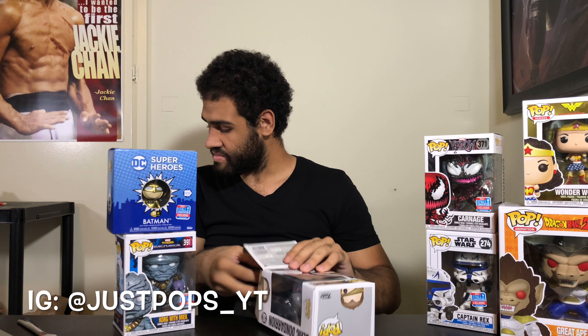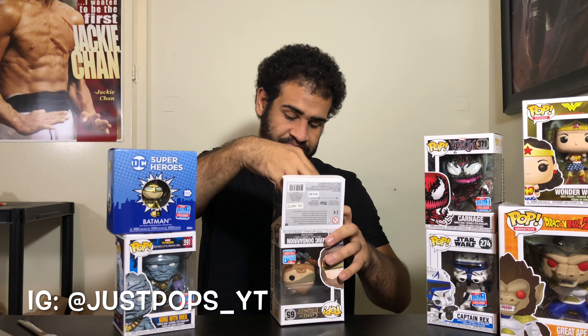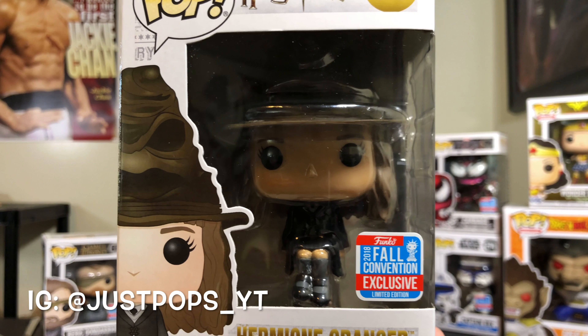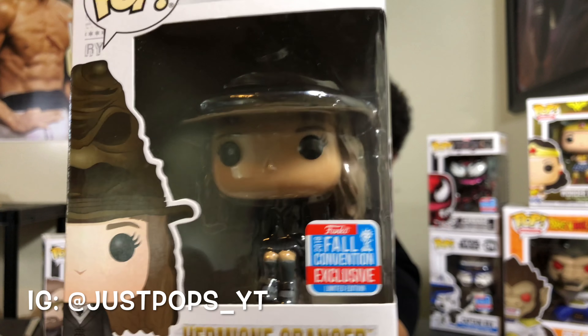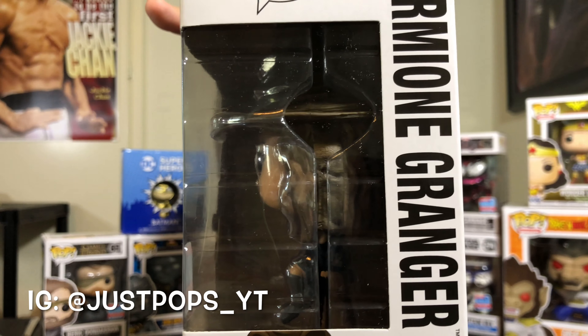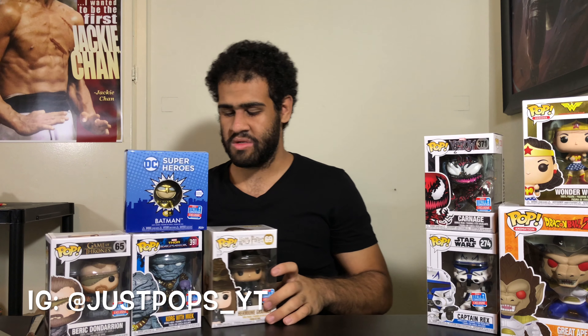Now on to the last one from Barnes & Noble. I only wanted like three pops there and ended up getting two since the creators three-pack was sold out. This last one is for a collection I've been collecting and want all of. Here she is — Hermione Granger with Sorting Hat. This is a really cool one. I believe they came out with Harry Potter with Sorting Hat, and in the future they're going to come out with Ron as well. The packaging is double-packaged like the Carnage one, probably because of the way the pop is. That will do it for Barnes & Noble.